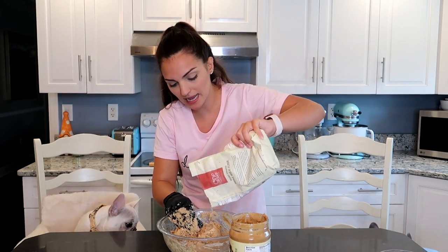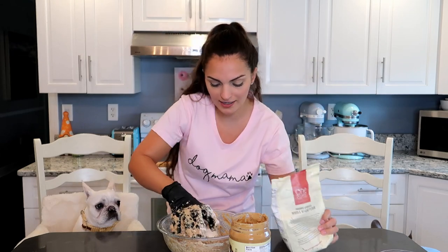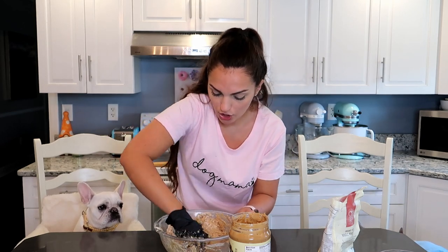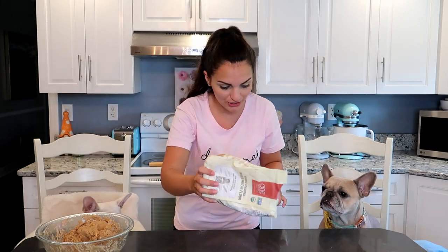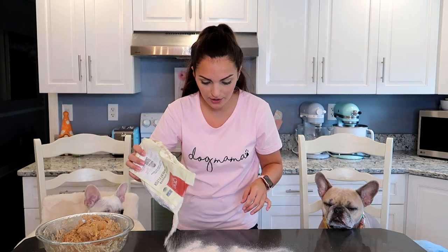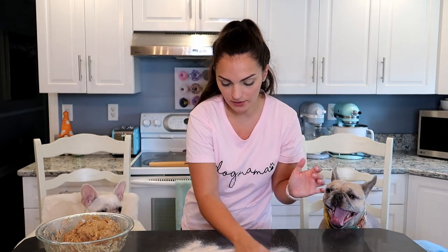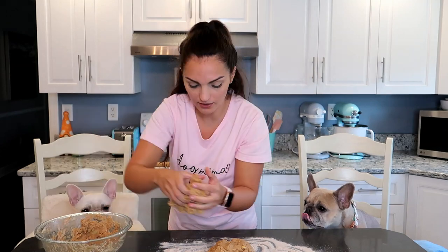Mine's actually a little runny still, so I'm just going to add in a little bit more whole wheat flour. I didn't level off my cups because I thought two and a half was going to be too much, but it was perfect. Just add in a little bit more until I get a dough consistency. This looks perfect. Now we're going to flour our surface because we're going to roll out our dough. I'm just going to plop the dough right on top of the flour.